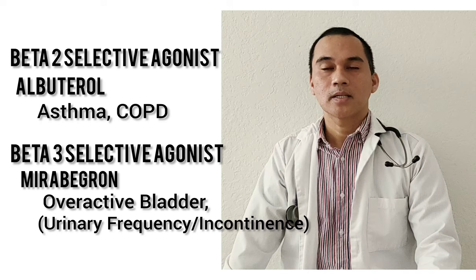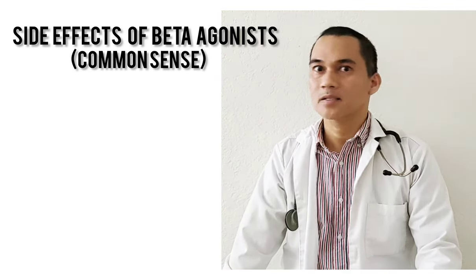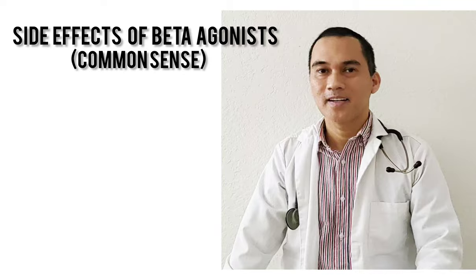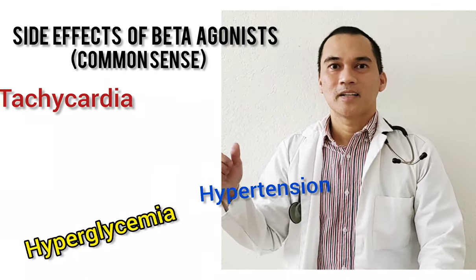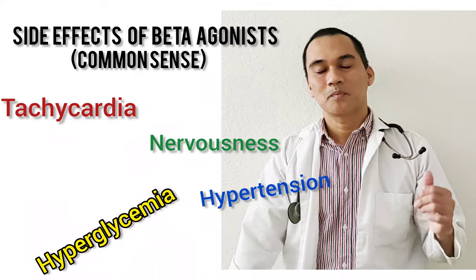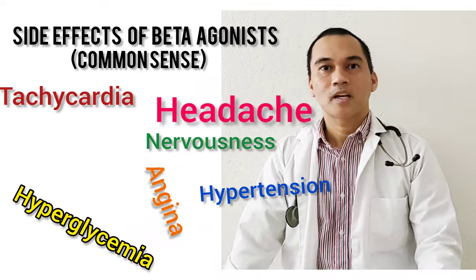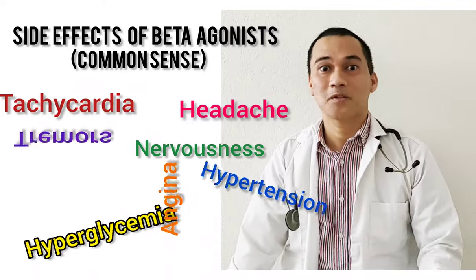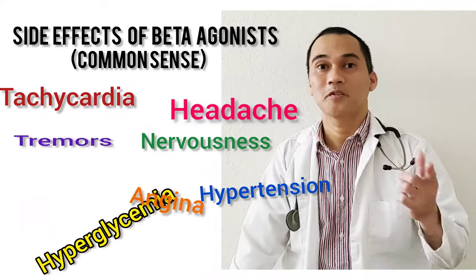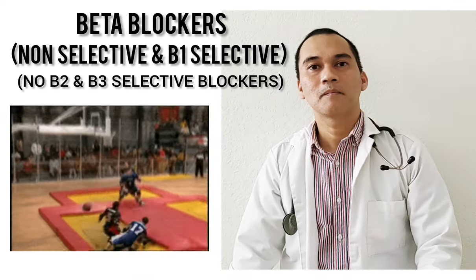Common sense side effects of beta agonists include tachycardia, hypertension, hyperglycemia, nervousness, precipitation of angina, headache, and tremors — because they are acting on your B1 and B2.